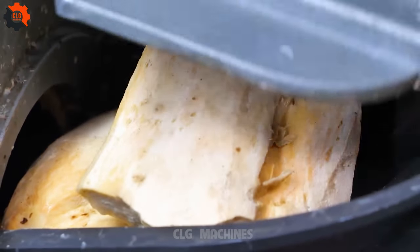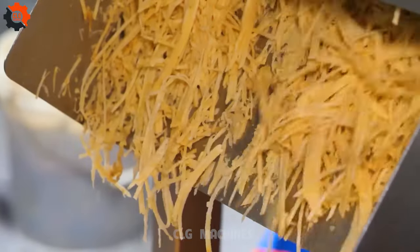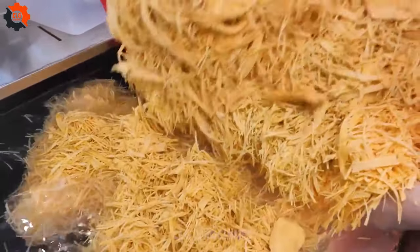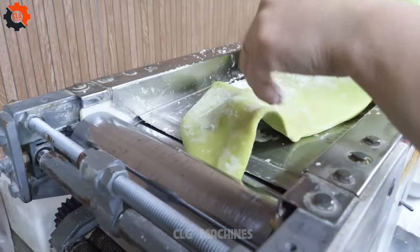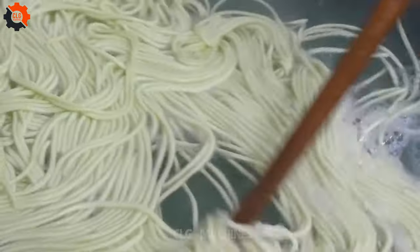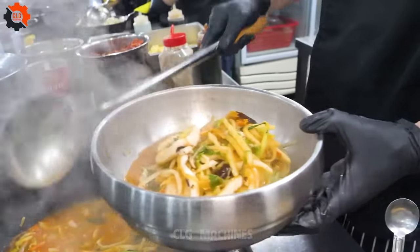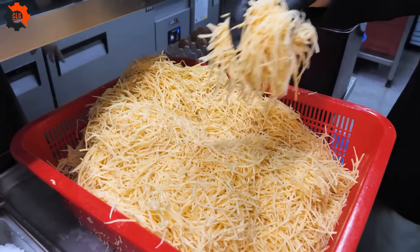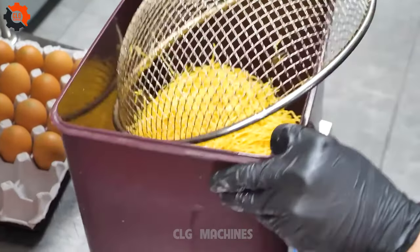Step into the bustling eatery and be greeted by the symphony of sizzling pans and bubbling cauldrons. The pièce de résistance: a towering heap of jajangmyeon and jampong, infused with the essence of Gangwa Island's local produce — it's not just a meal, it's a culinary masterpiece crafted from the heart of the streets. But beware — without a reservation, you'll only be left yearning at the door. In the world of Korean street food, without a reservation, you might as well be left out in the cold, stomach grumbling and taste buds crying out for mercy.